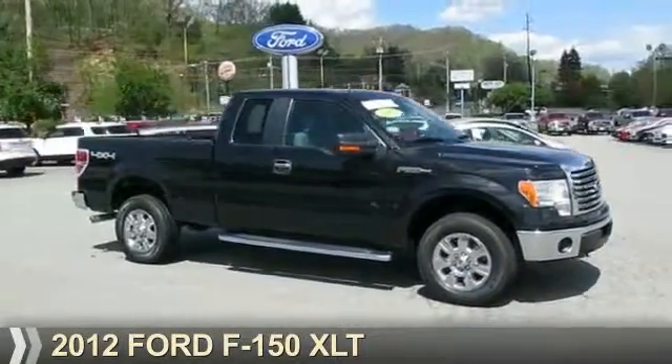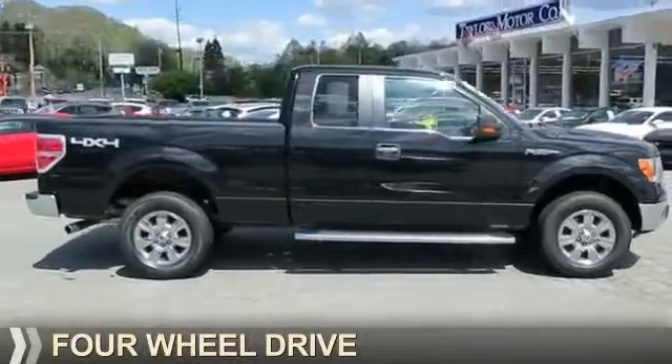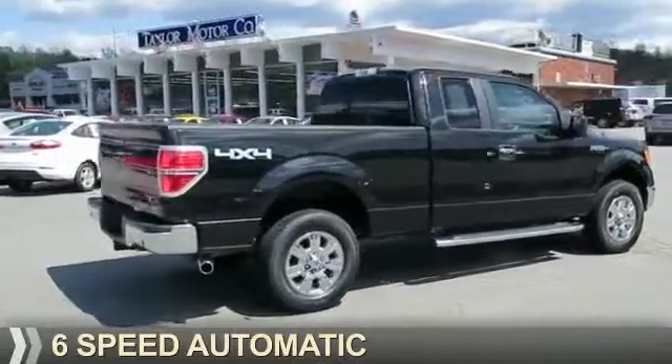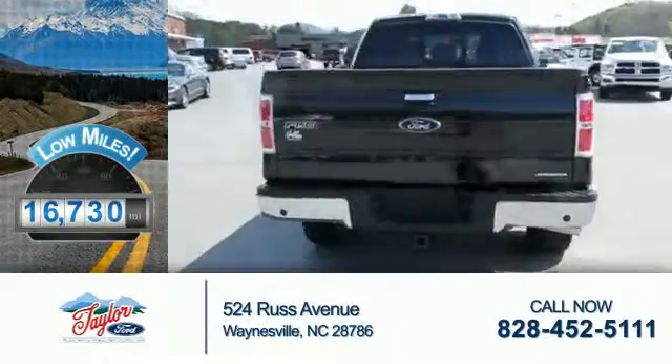Presenting the 2012 Ford F-150. It's powered by four-wheel drive, a five-liter, eight-cylinder engine, and a six-speed automatic transmission. With fewer than 20,000 miles, this vehicle has a long road ahead.